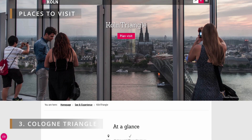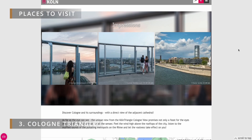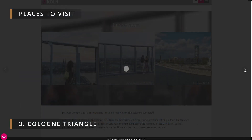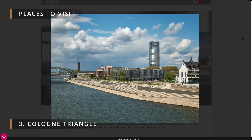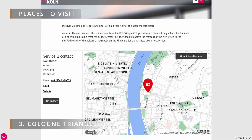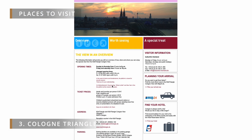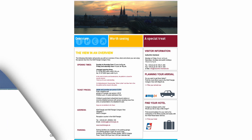Number three: the Cologne Triangle. The Cologne Triangle is a prominent high-rise building situated on the banks of the Rhine River near the Rhinehofen district. It is an architectural landmark that stands at a height of 103 meters with 29 floors. The building's unique triangular shape sets it apart from its surrounding structures and gives it its name. To go up to the observation deck, it will cost 5 euros.